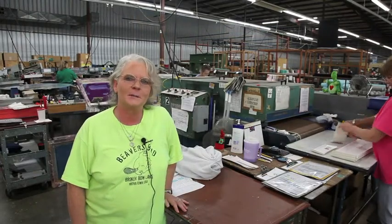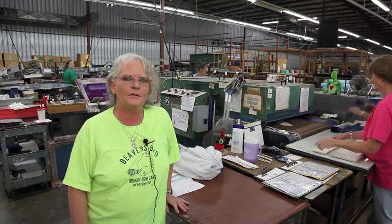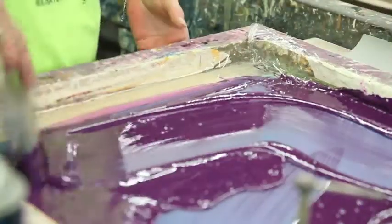Hi, I'm Linda Morris. This is our bag line. I've been with the company for 30 years. We do expanded vinyl and laminated nylon.